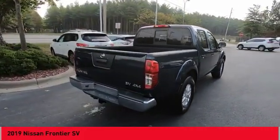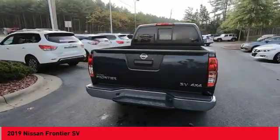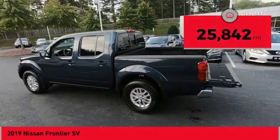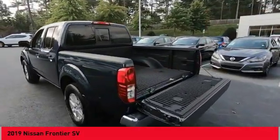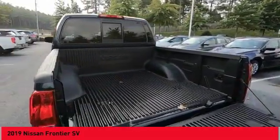The Frontier's interior comforts include cab versatility, under-seat storage, and seating for five. This vehicle has less than 30,000 miles. If you like it online, you'll love it in your driveway. Take it for a spin today.